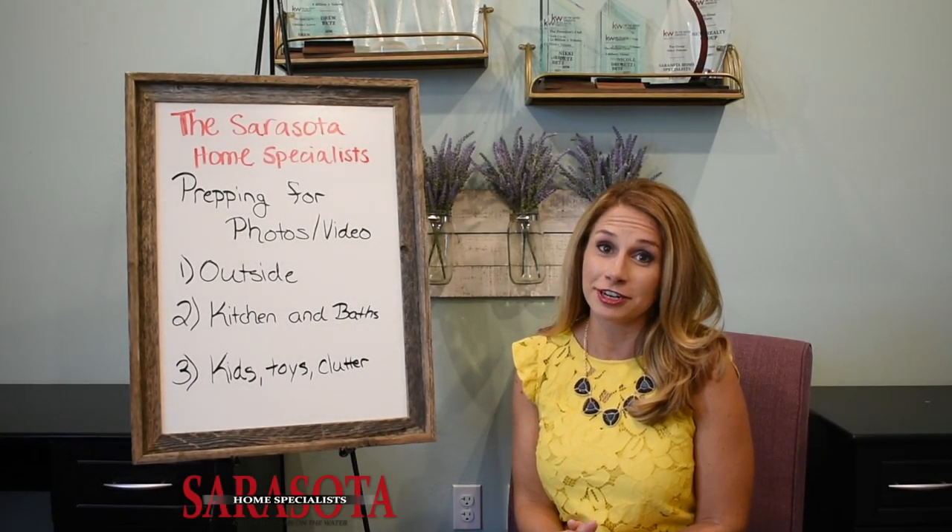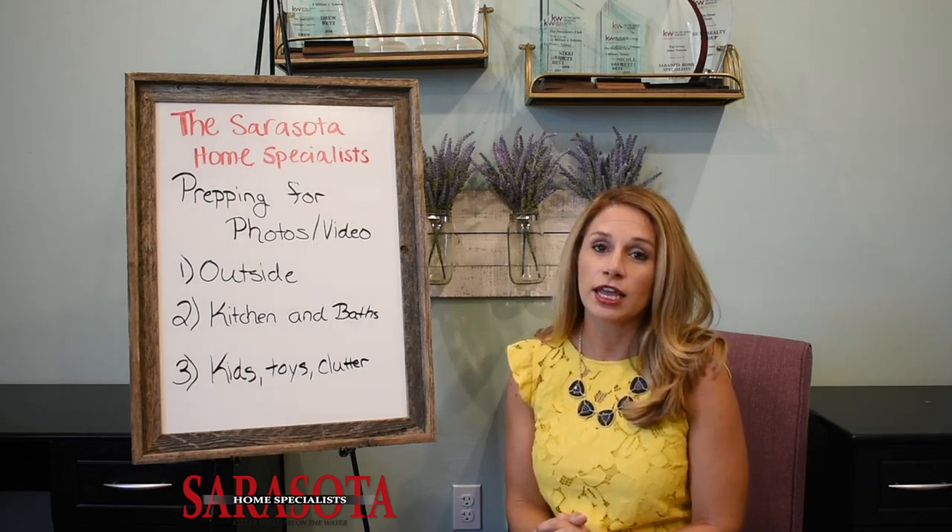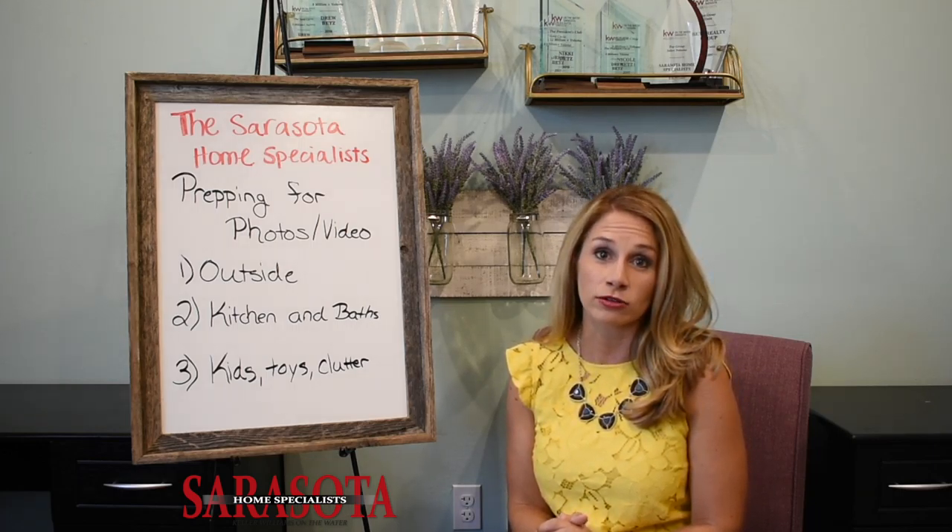Prepping for your listing photos and videos. First off, on the outside, curb appeal is everything. Something I always recommend to my sellers before we even get the photography done is to power wash the outside of the house.